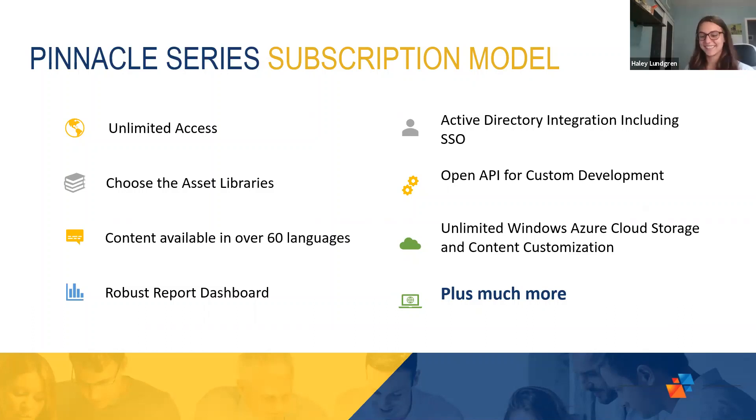Thank you so much, Haley, for an awesome presentation. A couple of things about the subscription model of Pinnacle Series: first of all, you get unlimited access for all your employees to the Pinnacle Series solution. As Haley showed, it's highly customizable — you can pick and choose your asset libraries, turn off version years, upload your own standards, documents, videos, and training materials. Content is available in over 60 languages — French-Canadian, for example, is available in the platform as well. There's great reporting available, integrations with Active Directory, single sign-on options, an open API, and unlimited cloud storage and unlimited content customization. Everybody at SolidCAD can help clarify things if needed and answer any questions.